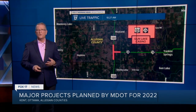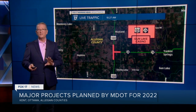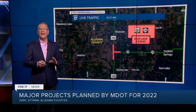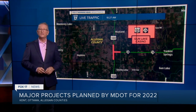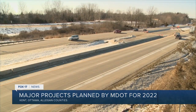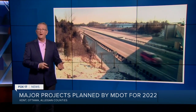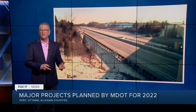In Allegan County, the project updating the interchange at the Gun Lake Casino will be finished off with more bridge work and resurfacing on US 131. That project is being partially funded by the Gun Lake Tribe of Potawatomi Indians. Paying for all of this is taking two avenues: MDOT's regular annual budget plus bonds sold through the Rebuilding Michigan program.